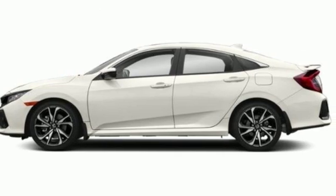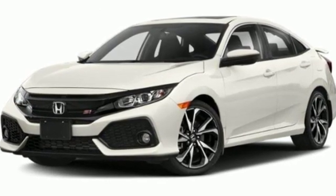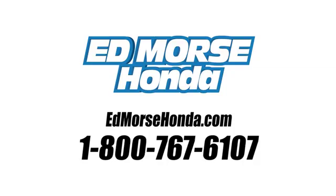Every Honda is designed with a driver in mind. See what it can do for you when you take it for a test drive. Call us today at 1-800-767-6107.